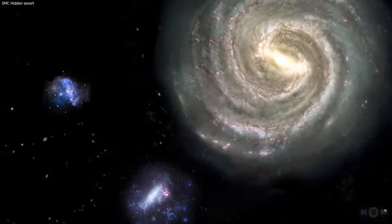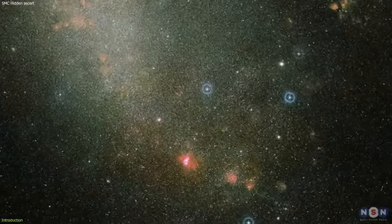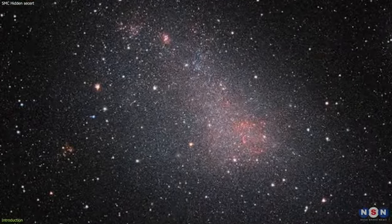What if I told you that one of the closest galaxies to our own Milky Way is actually hiding a big surprise? A surprise that could change the way we understand the history and evolution of our galactic neighborhood. I'm talking about the Small Magellanic Cloud — a dwarf galaxy that orbits the Milky Way, along with its bigger companion, the Large Magellanic Cloud.